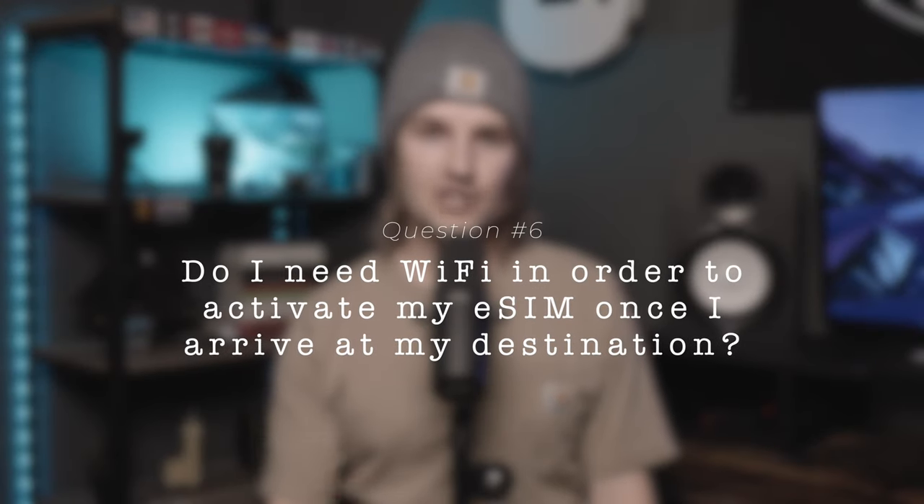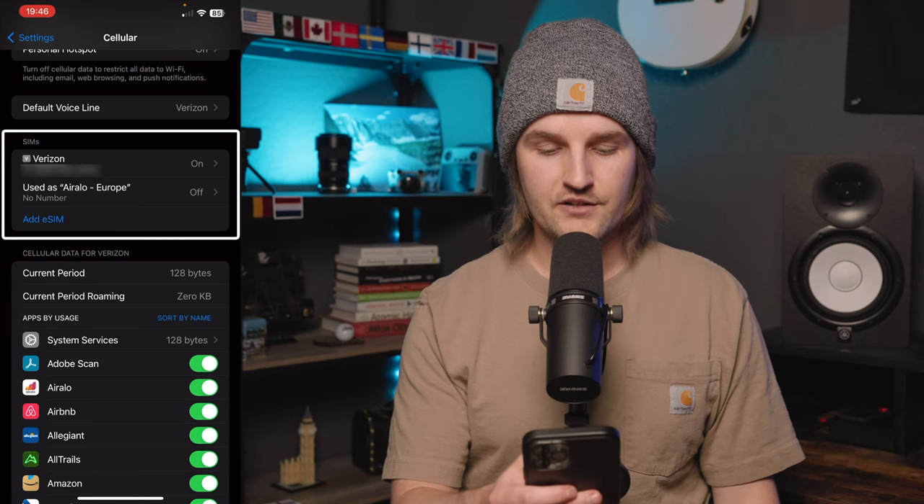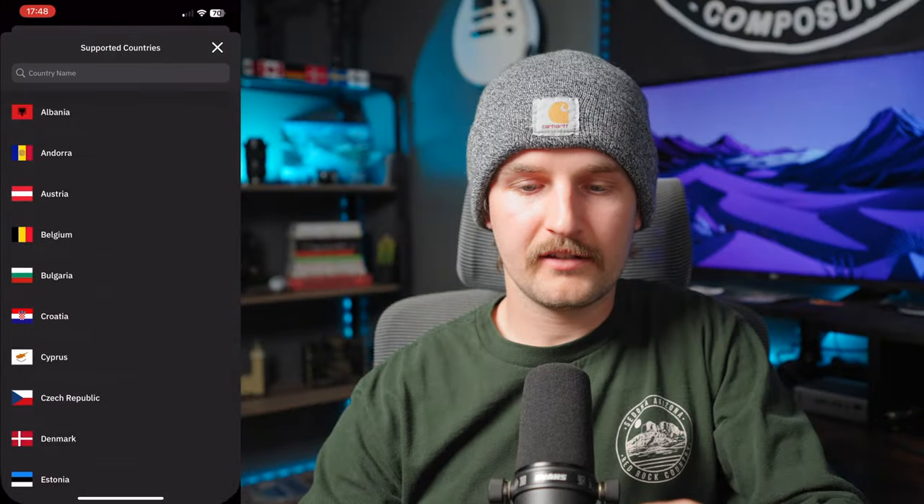Do you need a Wi-Fi connection to finish enabling and activating your eSIM once you arrive at your destination? If your eSIM is already installed on the phone, you do not need Wi-Fi. All you need to do is go into settings, scroll to cellular, go into your eSIM, and switch on the 'turn on this line' toggle. It may take a few minutes to finish activating, but that's completely normal. If you haven't installed your eSIM yet, then yes, you will need Wi-Fi to install and activate it upon arrival.